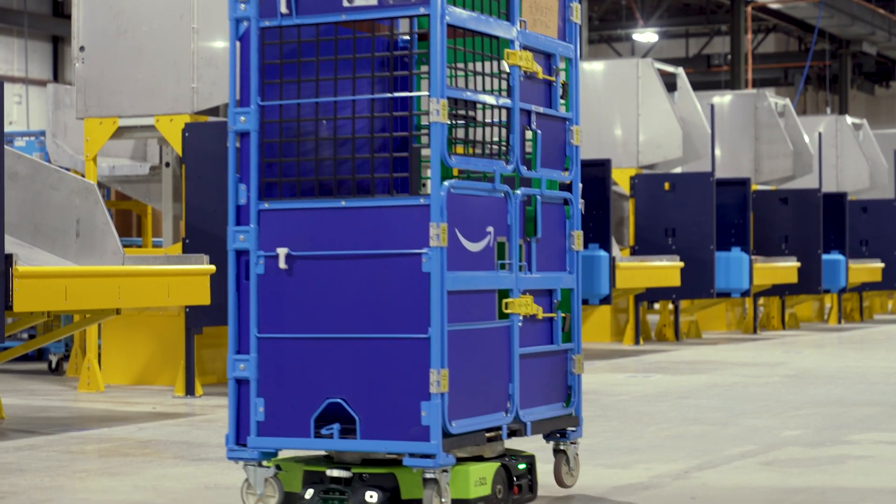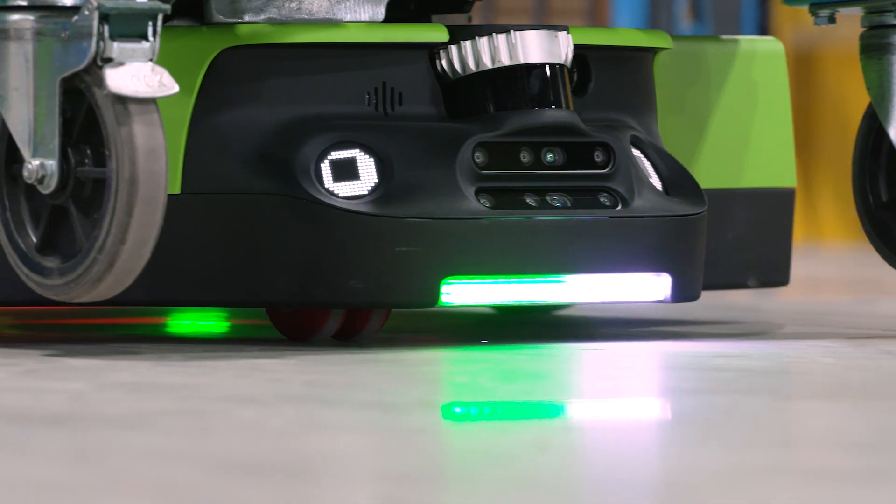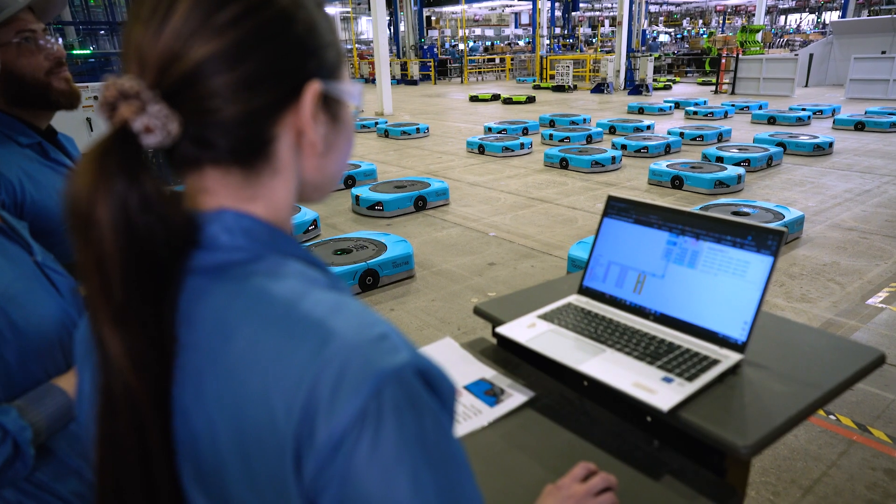Our collaboration is built really around Amazon's excellence in robotics and TI's excellence in embedded processing as well as analog. Proteus is our mobile robot system that can work near people. And the reason that's important is it means we can extend the reach of our mobile robots to places in the building that we couldn't be before.